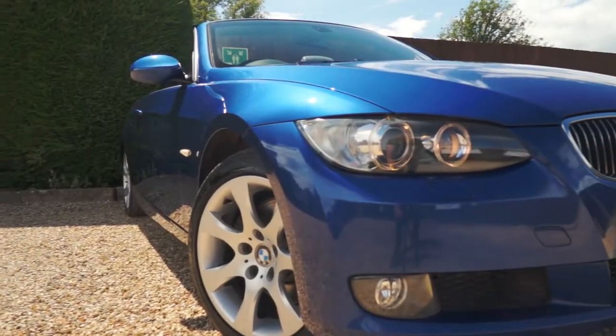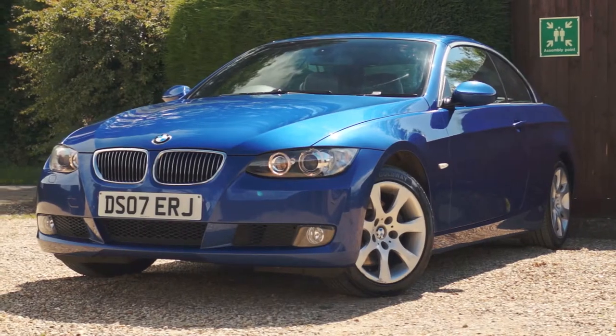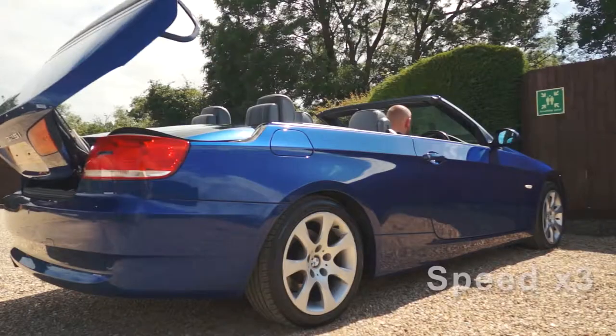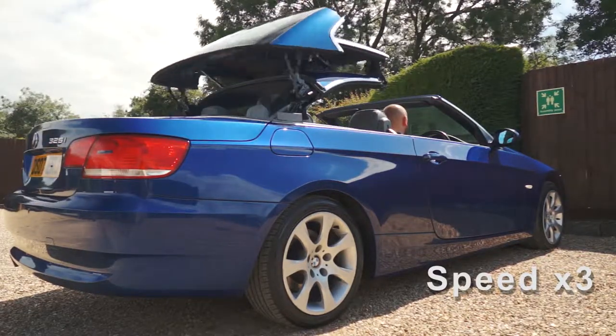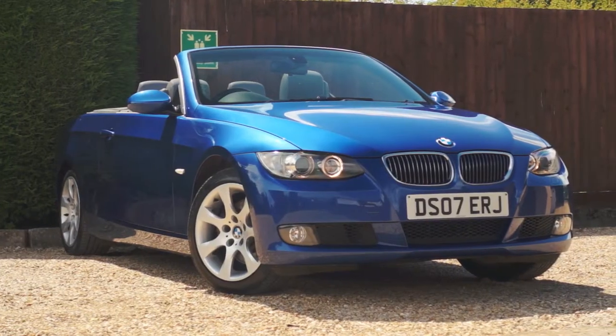Hi, I'm Mike from the Automotive Approach and today we've got this gorgeous 2007 BMW 325i hardtop convertible. It's done just over 100,000 miles from new, only had three previous owners and has nine stamps in the service book. Whilst in our care, it's had a service along with a new clutch fitted.